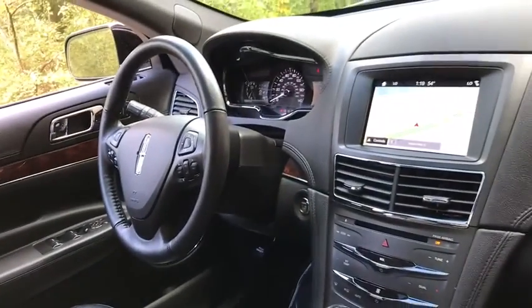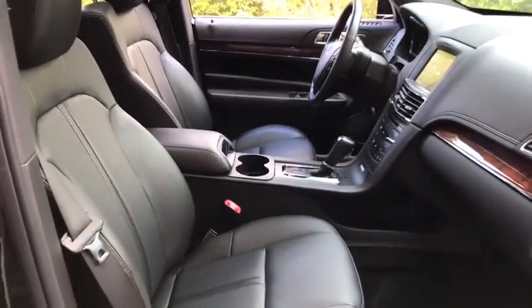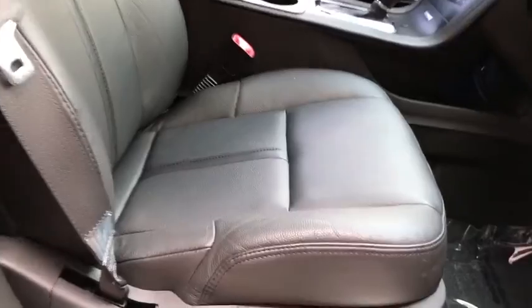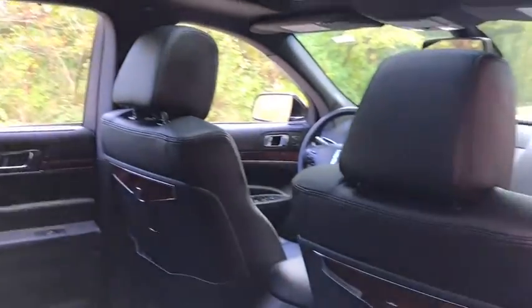This vehicle has less than 40,000 miles. Here are some of this vehicle's great options: backup camera, power passenger seat, keyless entry, all-wheel drive, navigation system, steering wheel audio controls, power liftgate, traction control, lane departure warning, anti-lock braking system, stability control.